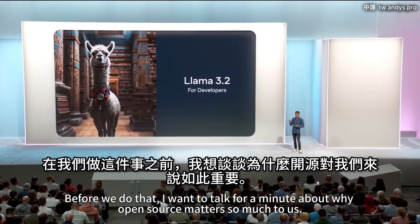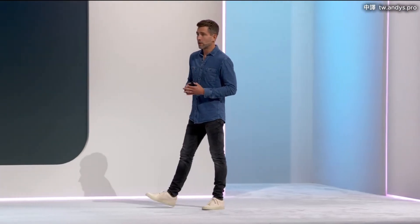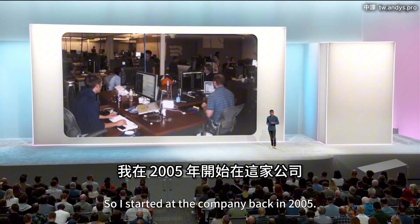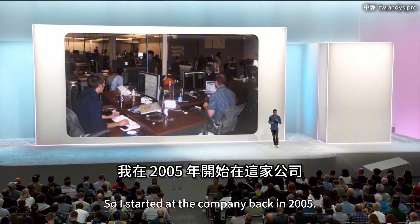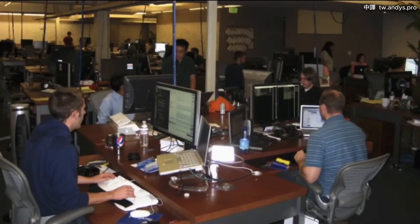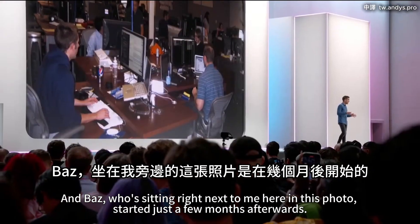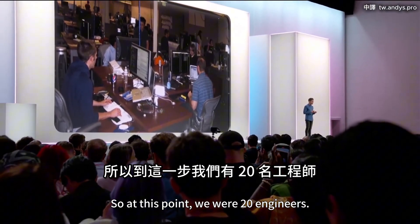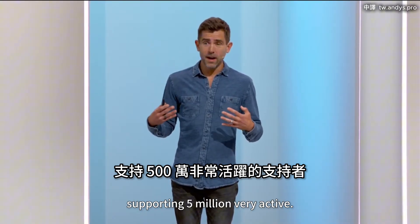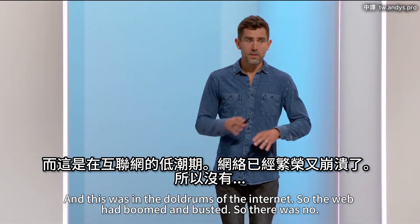Before that, I want to talk about why open source matters so much to us, going back to the beginning. I started at the company back in 2005 — I was our 13th engineer. Boz, sitting right next to me here in this photo, started just a few months afterwards. At that point we were 20 engineers supporting 5 million very active college students. This was in the doldrums of the internet — the web had boomed and busted.